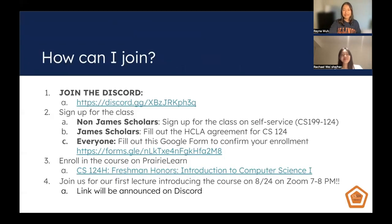So how do you join? First, you should join our Discord, which is linked below — this will be the central point of our communication, housing announcements, office hours, and communication between you and your team. Next, sign up for the class. Non-James Scholar students should sign up on Self-Service under CS199-124. James Scholar students should not sign up for the class; instead, they should fill out the HCLA agreement for CS124. Everybody should fill out the Google form to confirm your enrollment and let us know that you're in the class.